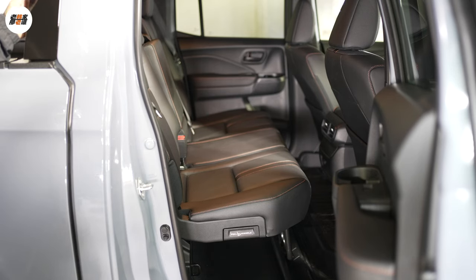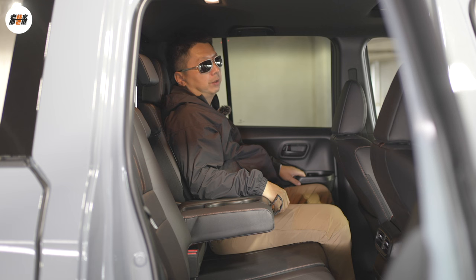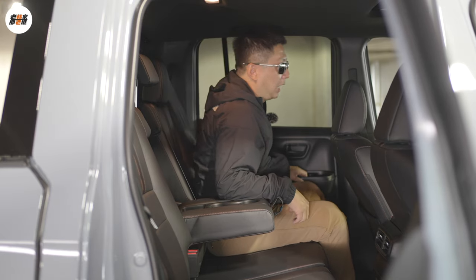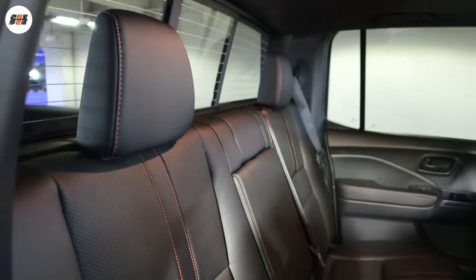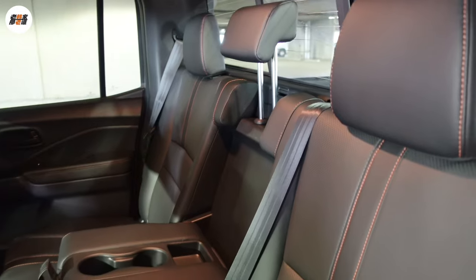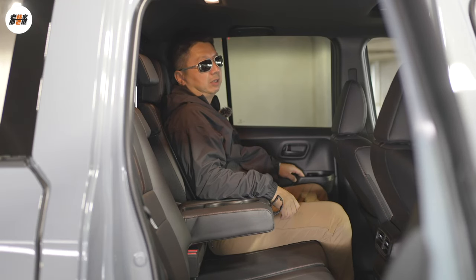The seat cushions in the second row can fold up in two sections, creating a relatively flat storage platform on the floor. This truck's second row continues the characteristics of a tool truck's second row — sitting on it is not very comfortable. It has a heightening effect, so the line of sight in the second row is much higher than in the first row. The seat cushions are not very thick but are long and high enough to provide good leg support. The inclination angle of the seat back cannot be adjusted, so it feels like sitting upright.